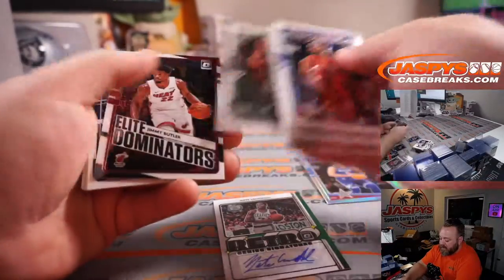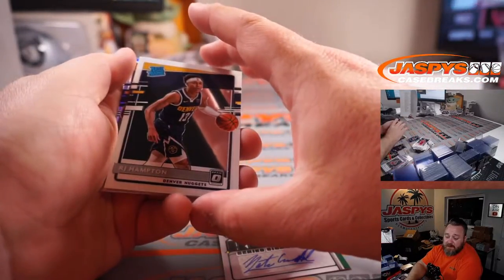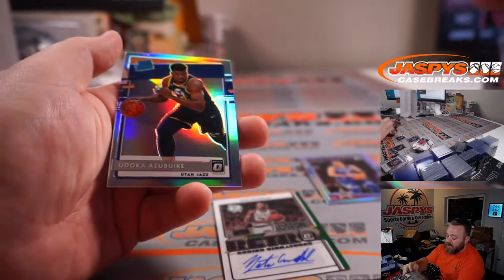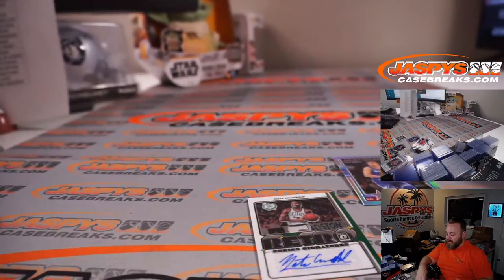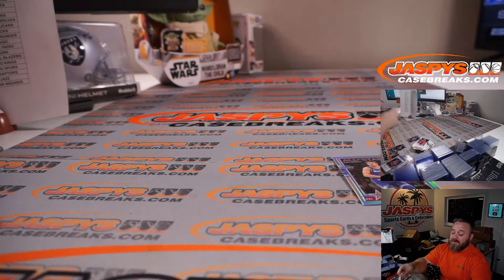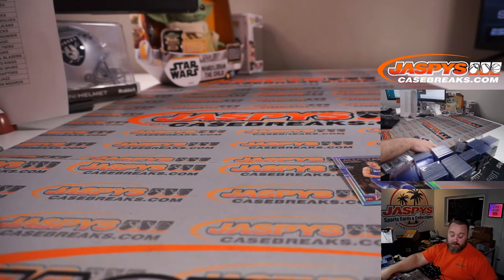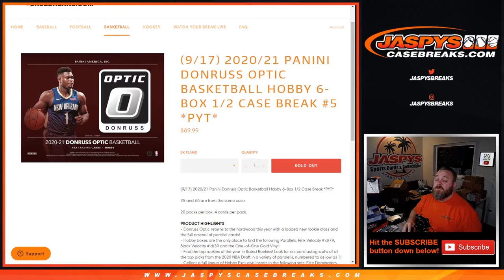Let's see if we can pull anything else to finish off the first half case. RJ Hampton, Nuggets — Tomoya Komiagi. And Udoka Azubuike holo for the Jazz — Serenity Love, to finish it off. And there you go, guys — that is the first six-box half case break, Pick Your Team number five from JazzbeesCaseBreaks.com. Thank you guys to all who've been part of that. First one-of-one for me for this product this year. 2020-2021 Panini Donruss Optic Basketball Hobby six-box half case break, Pick Your Team number five. I'm Sean. Thanks for hanging out. We'll see you next time.